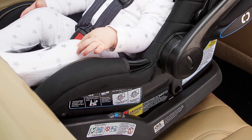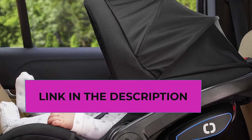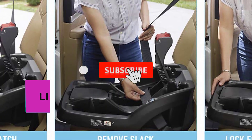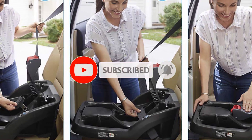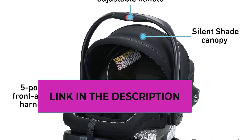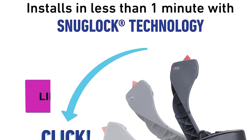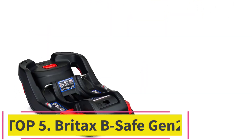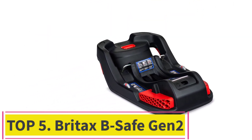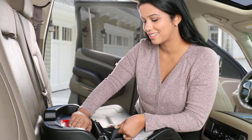Number four: the Graco SnugRide SnugLock 35 LX. Weighing just 7.2 pounds (3.4 kilograms), the SnugRide SnugLock is the lightest infant car seat that we've tested, making it easy to carry around. That said, we weren't impressed with its overall design. As a result, the Graco seat should only be considered if you want a lightweight infant car seat that will be used infrequently — every other car seat in our tests performed better.